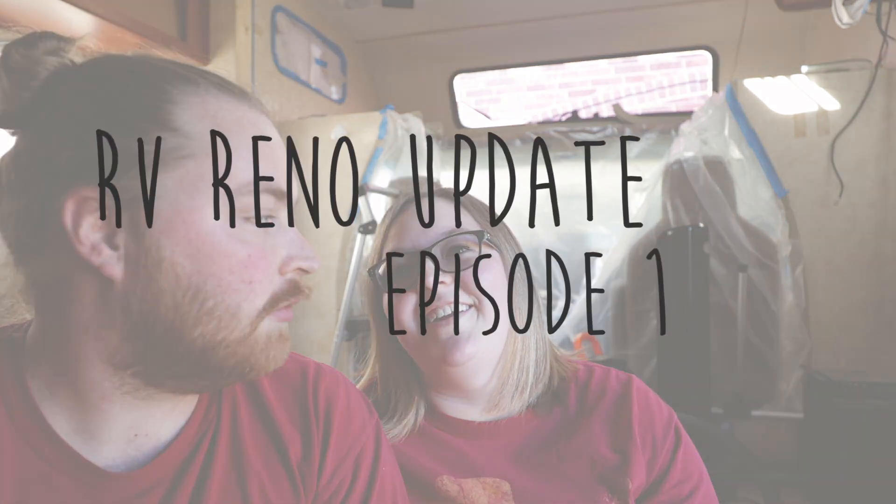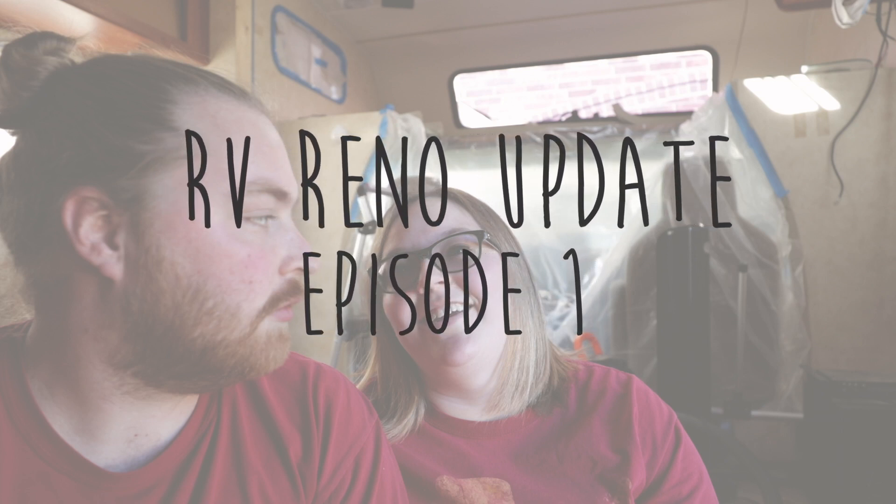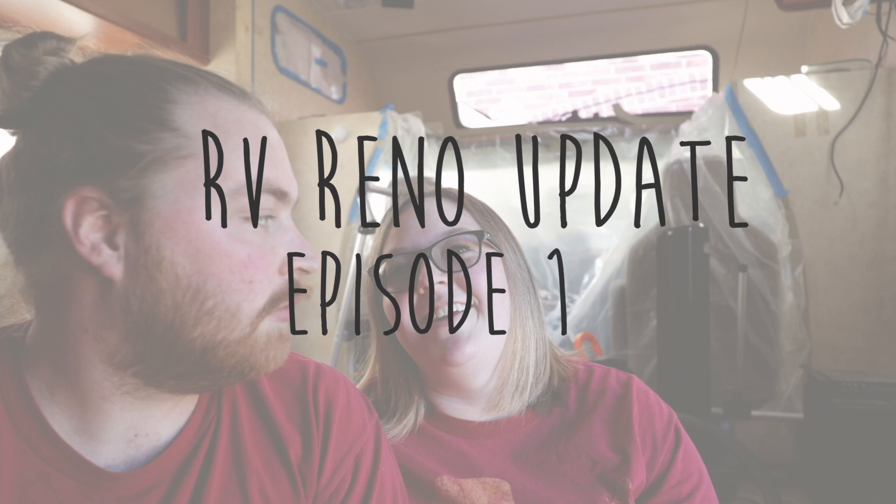Are you ready? I think they can see that behind us is no longer a functioning RV. It hasn't been functioning for a while — it's been like two or three weeks. Officially, I would say day three... actually day four.